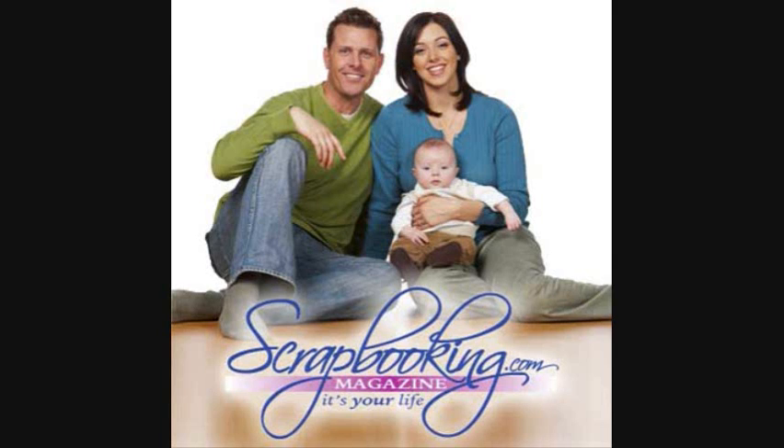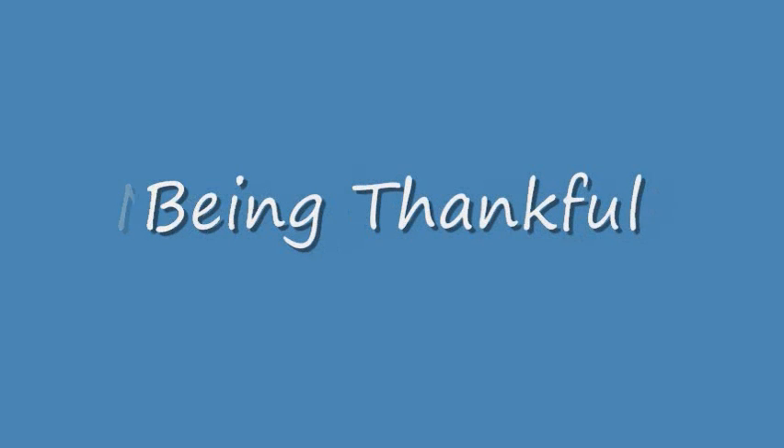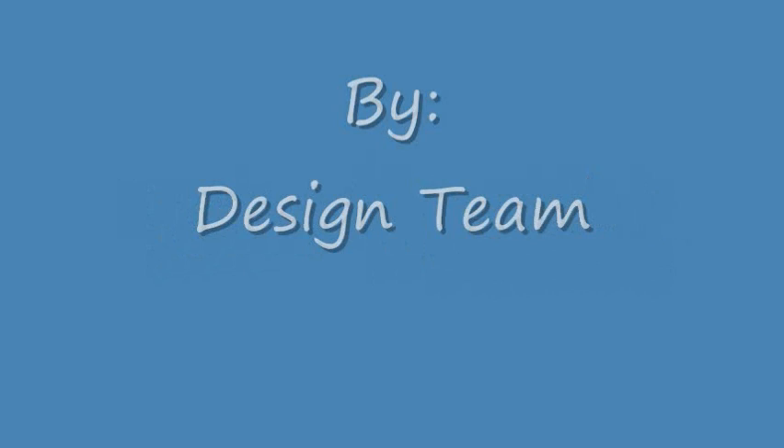The following feature article is brought to you by Scrapbooking.com magazine from the November 2010 issue: "Being Thankful," by the Scrapbooking.com design team.